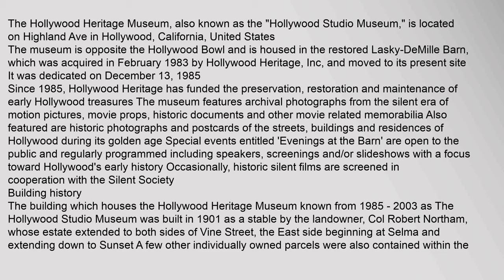It was dedicated on December 13, 1985. Since 1985, Hollywood Heritage has funded the preservation, restoration, and maintenance of early Hollywood treasures. The museum features archival photographs from the silent era of motion pictures, movie props, historic documents, and other movie-related memorabilia.